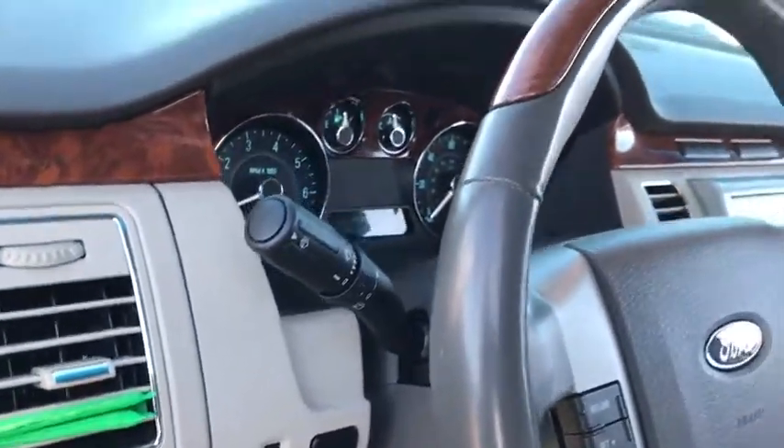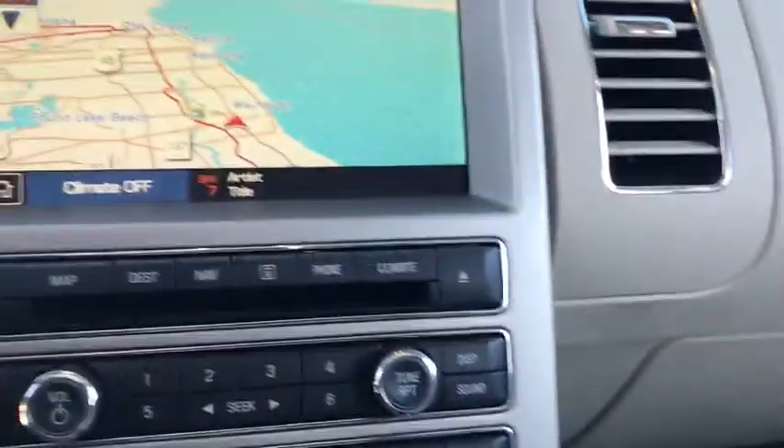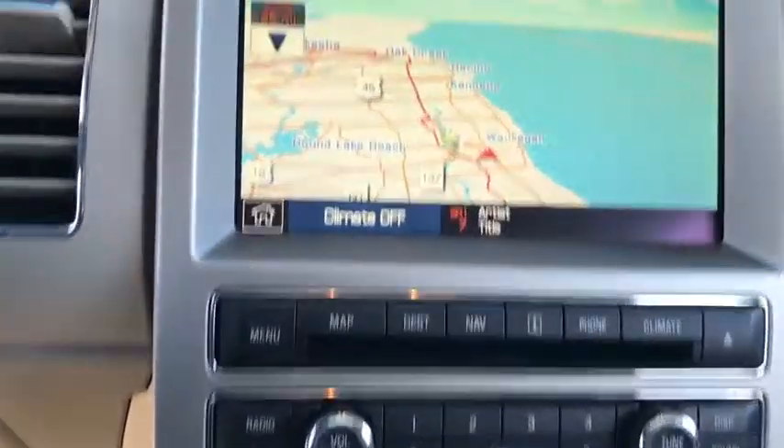Bluetooth, leather-wrapped steering wheel, adjustable steering wheel, power steering, hard disk drive media storage, aluminum wheels, cruise control, floor mats, auto-dimming rear view mirror.